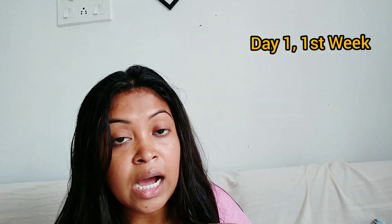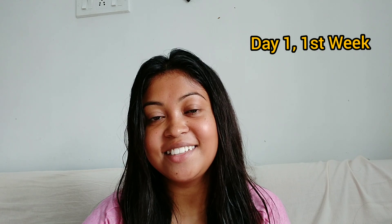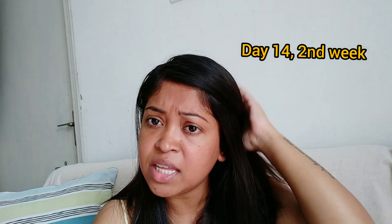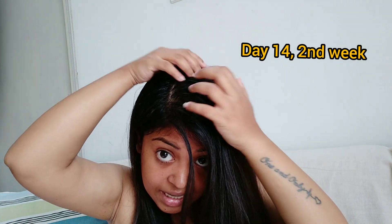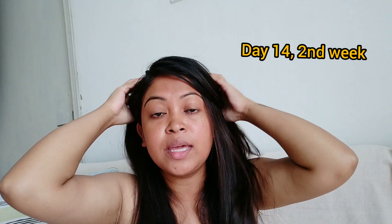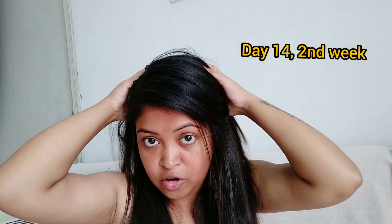I applied this oil at night before sleep and preferred to wash it with a herbal shampoo in the morning. This is the second week, and now I feel my hair has become more silky and shiny. One more thing I noticed is that my dandruff has totally vanished, which was totally unexpected — just two weeks, one oil, and my stubborn dandruff was completely gone.